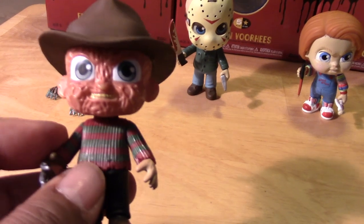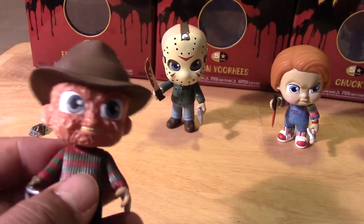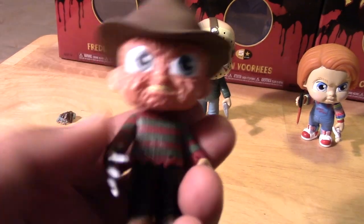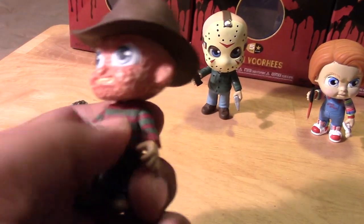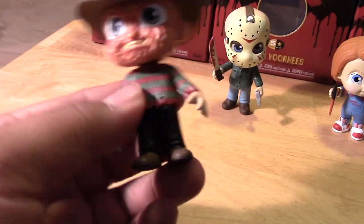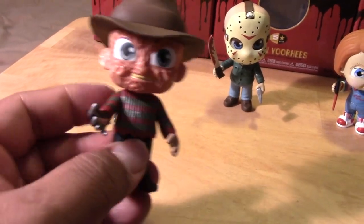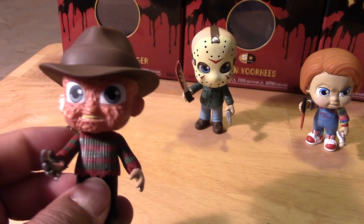Like all the other five-star figures, they have three points of articulation — here at the head and the two arms that go up and down, basically. So nothing at the hips or legs, unfortunately. But again, these are just nice pieces to display.